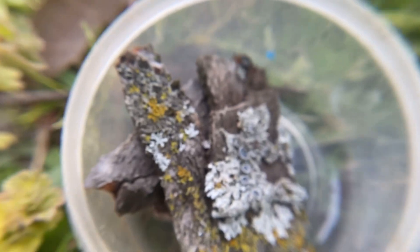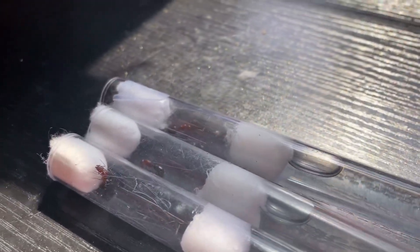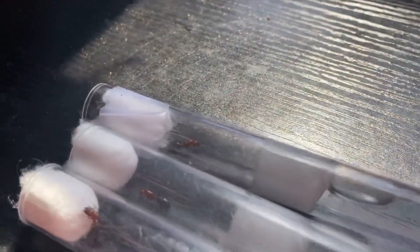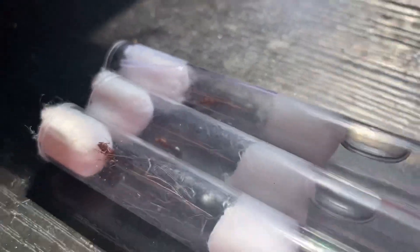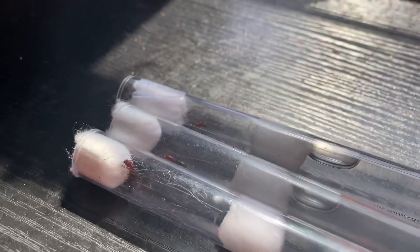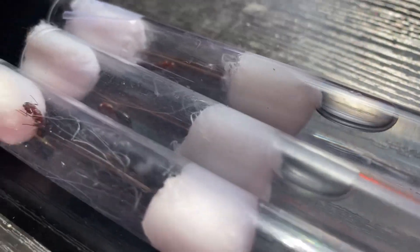We're going to put them into a test tube. All right, this is all the queens we caught. As you can see, we have three queens. This one over here we caught yesterday, and it's doing pretty well. It hasn't laid eggs yet, but hopefully they'll lay eggs soon. These two we caught today. We're so excited for them to lay eggs soon — they're doing really, really well.